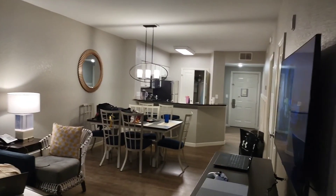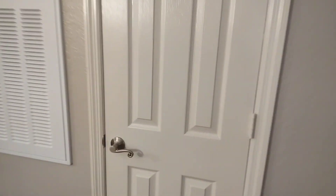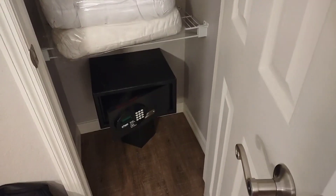So you get two bathrooms, two bedrooms, a pullout couch, a little closet. They give you the additional sleeping stuff and a safe.